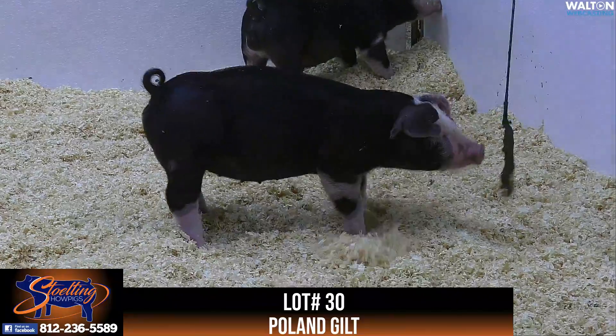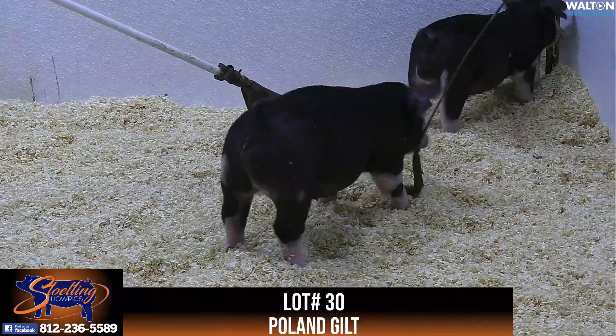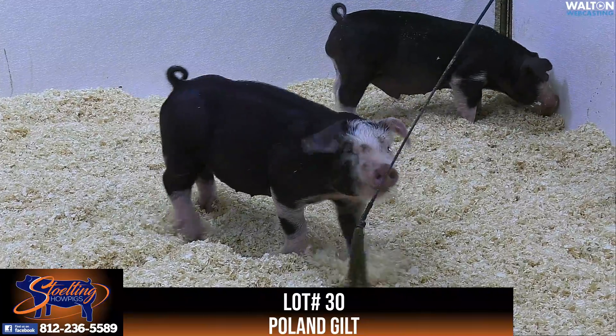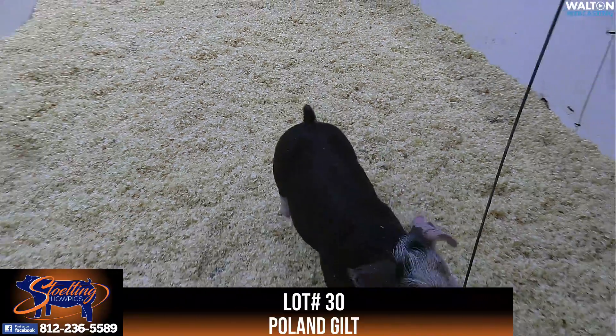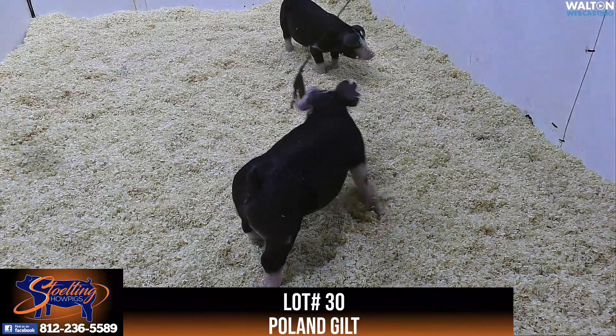Their mom laid down, had 10, raised all 10 of those pigs, and did an excellent job milking and taking care of the pigs. So we feel really good about this gilt in terms of being one that a person can buy to be in the show ring and also come back and make a really good sow with. So extremely excited about the 10-4 gilt, one that we like an awful lot.